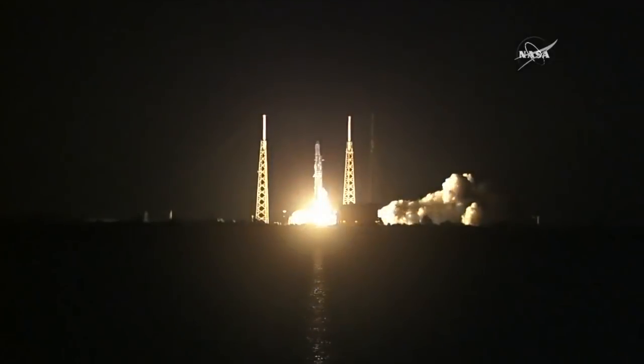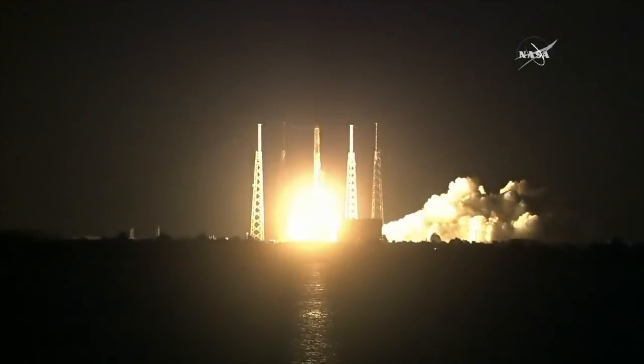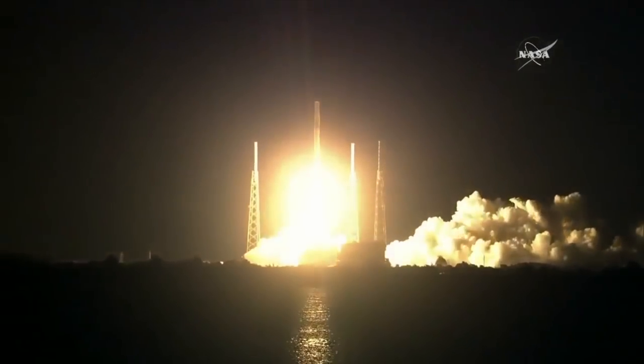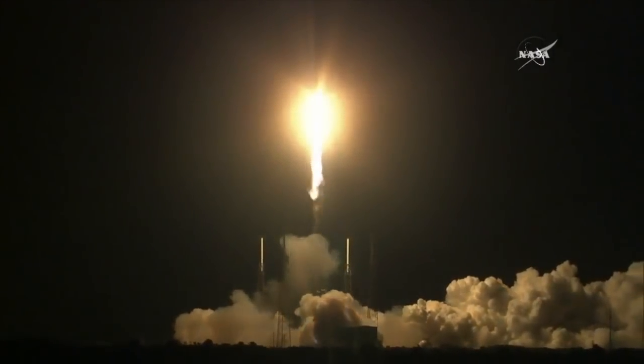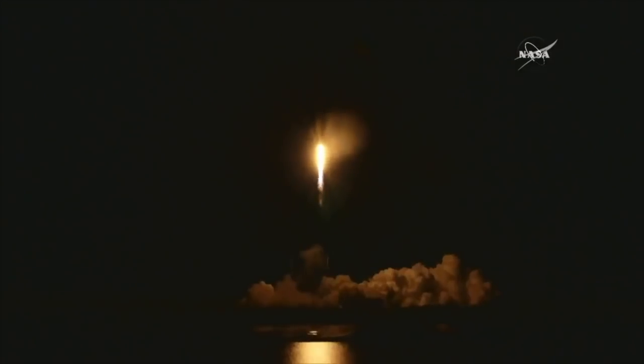We have ignition and liftoff. The Falcon 9 rocket powers the Dragon spacecraft toward the International Space Station, laden with new research for the multinational crew.